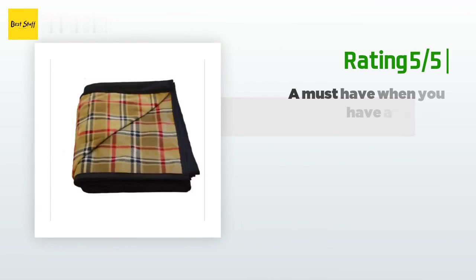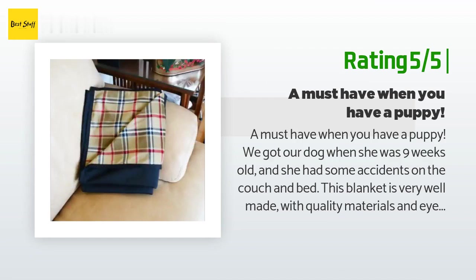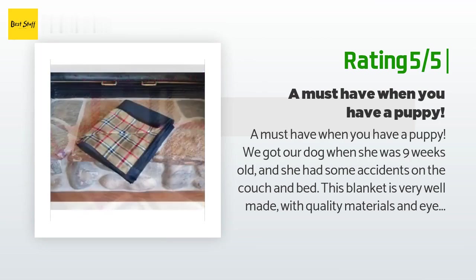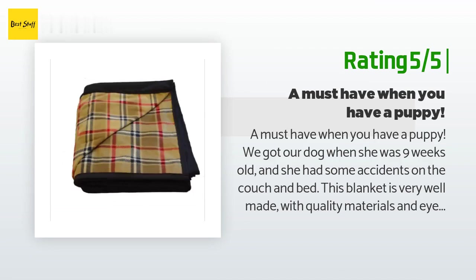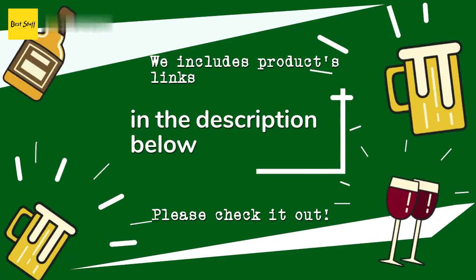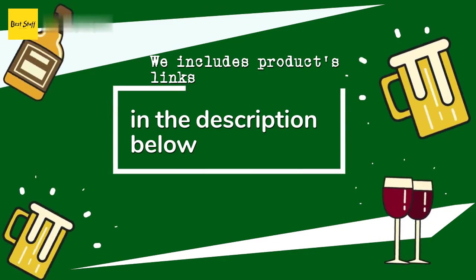Another happy customer said: "A must-have when you have a puppy. We got our dog when she was nine weeks old and she had some accidents on the couch and bed. This blanket is very well made with quality materials and an eye for detail. It is truly waterproof — nothing seeps through. It washes well and dries in the machine, holds up very well, and it is soft and cozy with no crinkly sounds. I bought three more; our cats aren't young anymore and we want them to enjoy the rest of their life on the couch and bed." Thanks for watching! All product links will be in the description below.